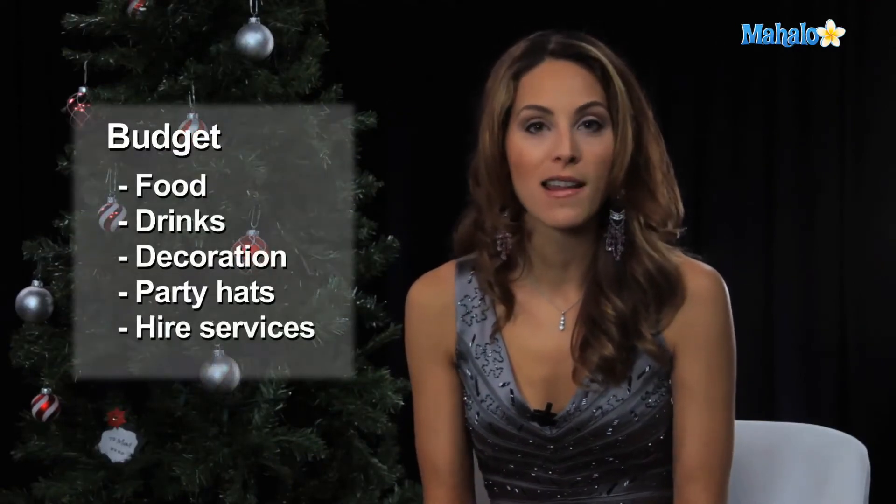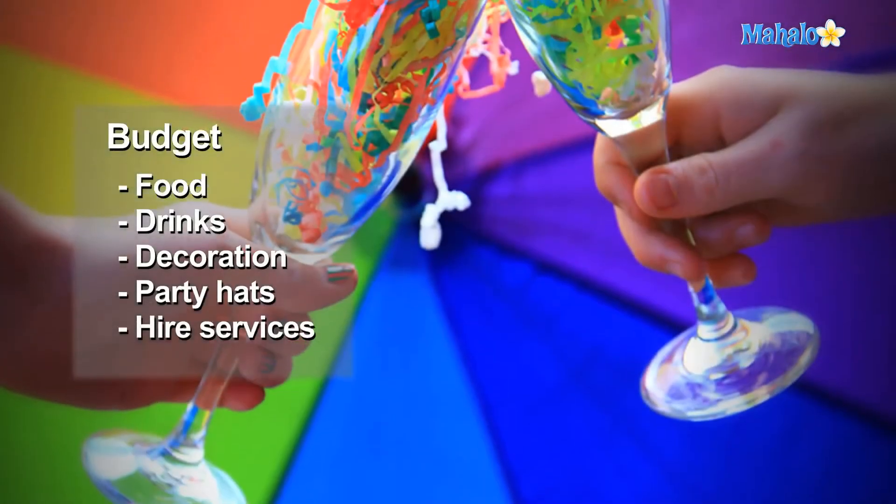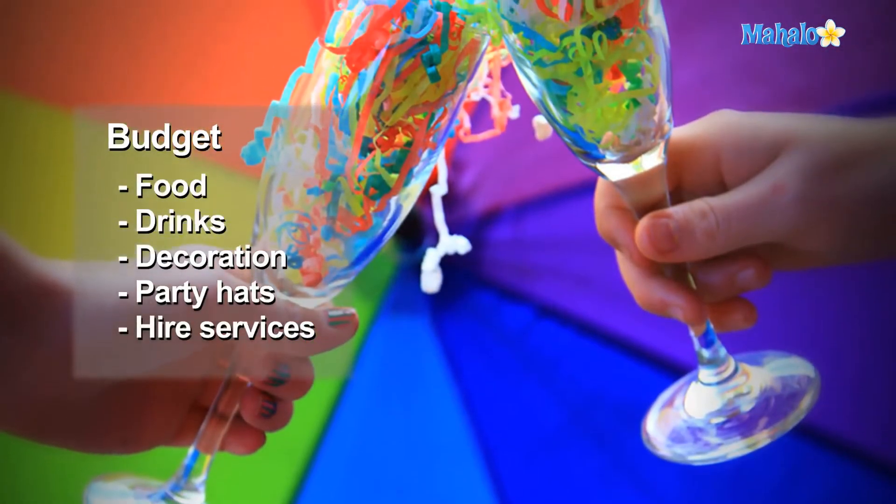The first thing you'll need to do is decide on a budget, and here's how. Make a list of what you will need for the party: food, drinks, decor, games, favors, those party hats, and any service help you may need.